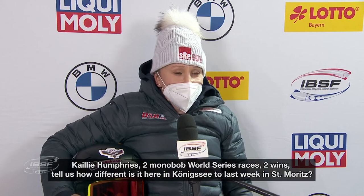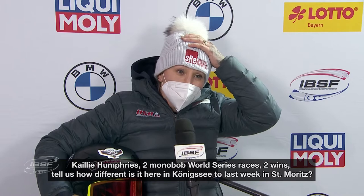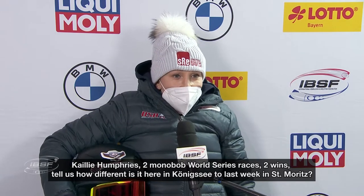Kay Humphreys, two Monobob World Series races, two wins. Tell us, how different is it here in Königssee compared to last week in St. Moritz?